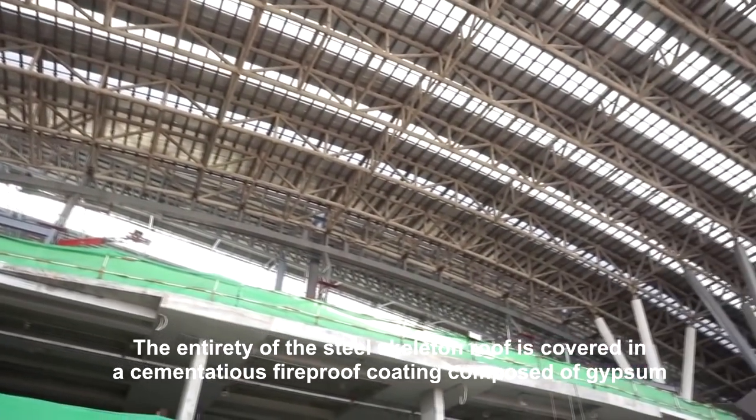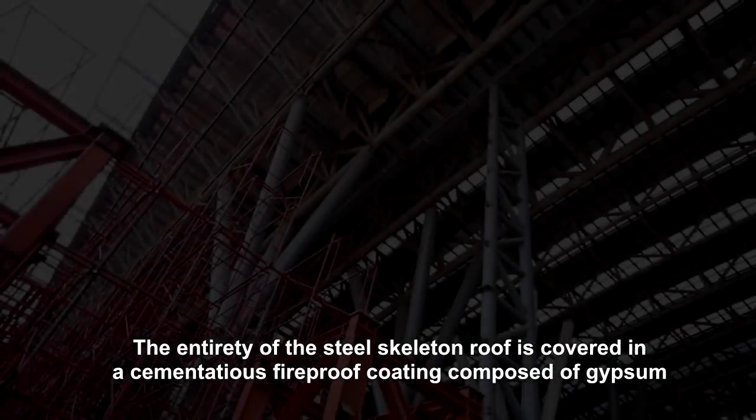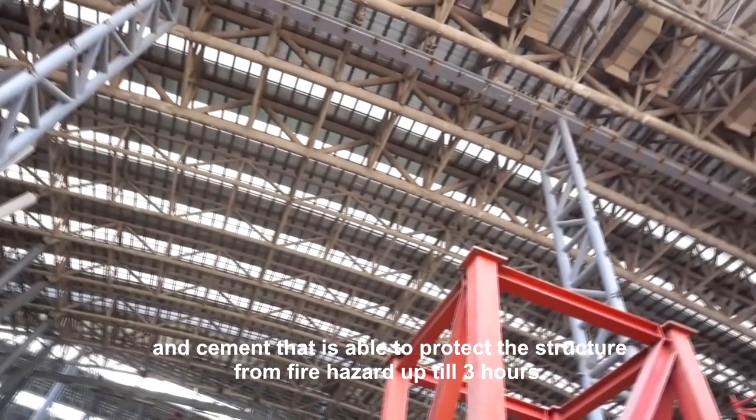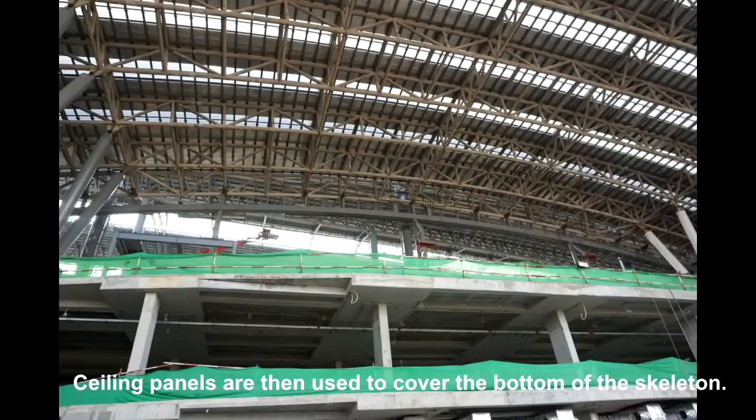The entirety of the steel skeleton roof is covered in a cementitious fireproof coating composed of gypsum and cement that is able to protect the structure from fire hazard for up to 3 hours. Sealing panels are then used to cover the bottom of the skeleton.